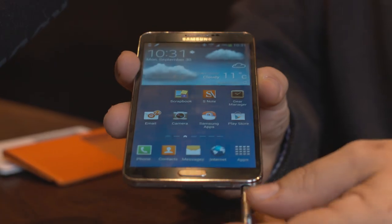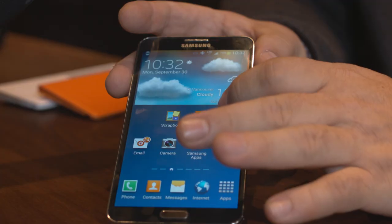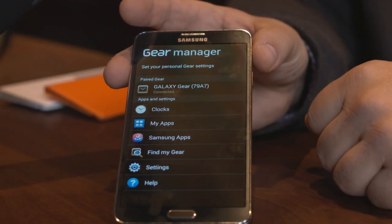One of the big stories with the Note 3 is its integration with the Galaxy Gear smartwatch, which is launching at the same time. Tell me how these two are a match made in heaven. As powerful as smartphones are, there are still some transactions more immediately served by something more intimate to you. There's software called the Gear Manager that tightly couples the two devices together. What would you expect to do using the Gear versus pulling your massive phone out of your pocket?